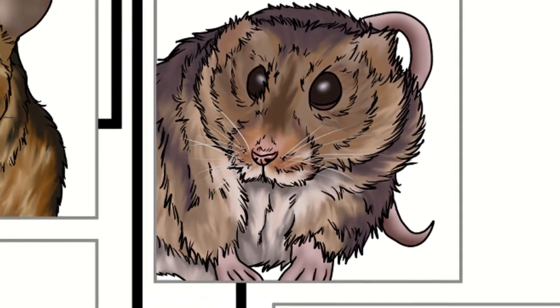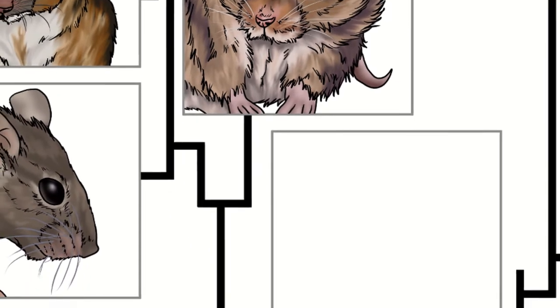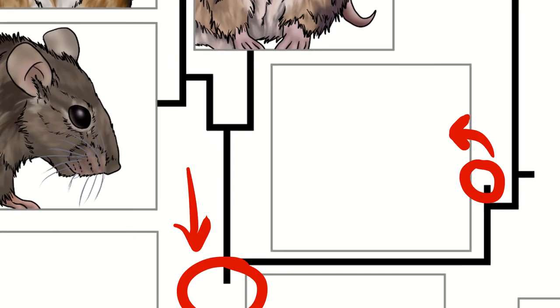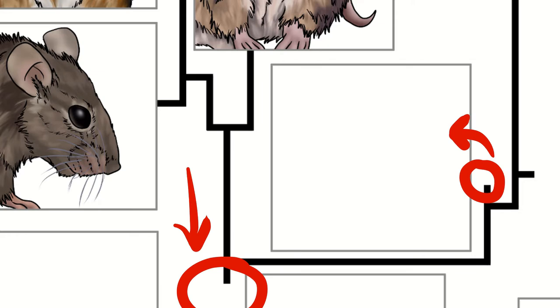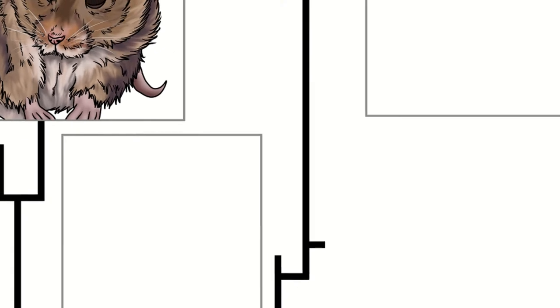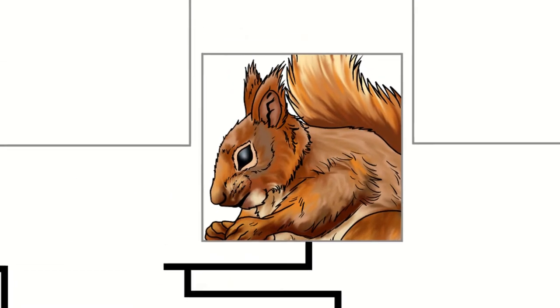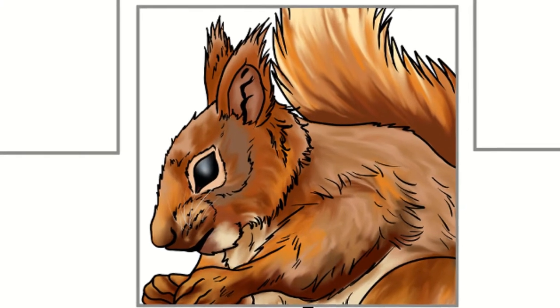The last two mammals of this video are much more distantly related to the mice we've been talking about so far. These last two belong in a group that split off earlier in evolution than any other rodents in the UK. The first one we're going to talk about is the red squirrel.